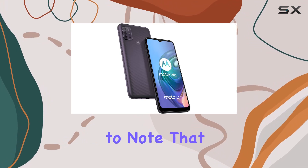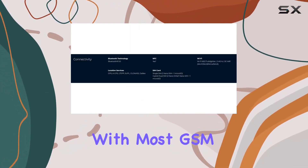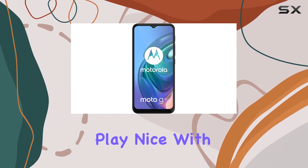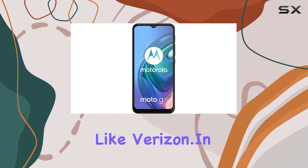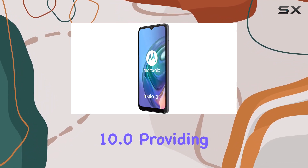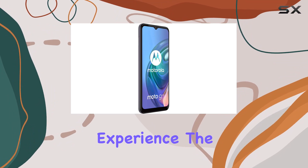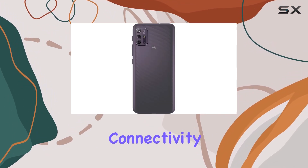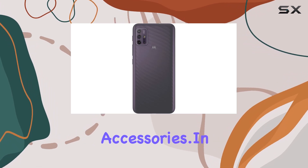On the connectivity front, it's important to note that this model is GSM unlocked, compatible with most GSM SIM cards worldwide. However, it won't work with CDMA carriers like Verizon. In terms of software, the Moto G10 runs on Android 10.0, providing a familiar and user-friendly experience. The inclusion of Bluetooth 5.0 ensures seamless connectivity for your wireless accessories.